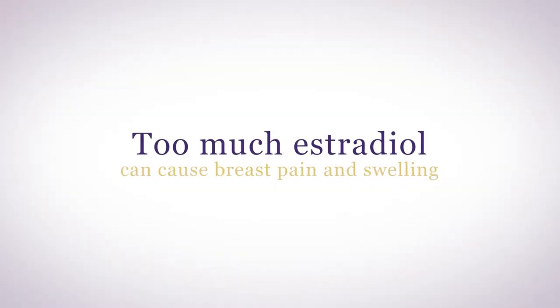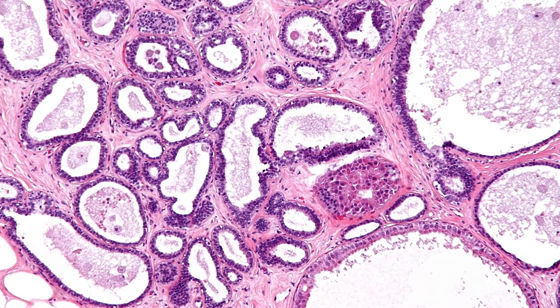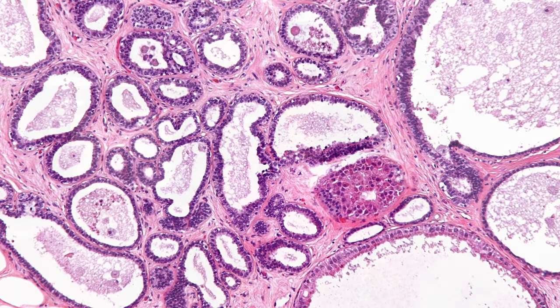Too much estradiol can also cause breast pain and swelling. Normally, estrogen surges to stimulate breast tissue to prepare for pregnancy and lactation. If you're taking too much estradiol, it can aggravate a preexisting fibrocystic breast condition and enlarge existing cysts. Reducing estradiol can help, and so can DIM — a supplement derived from cruciferous vegetables that can help your body metabolize estrogen into less inflammatory forms.